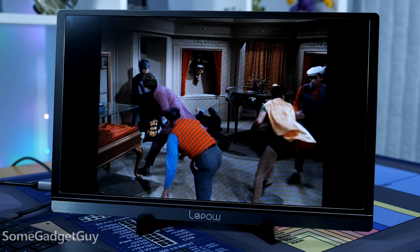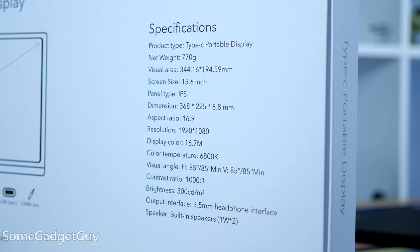LaPau — which is just a cool brand name. It's like French Batman: Le Biff, Le Splat, LaPau. I'm so sorry, I couldn't help that. LaPau sent over a 15-inch 1080p portable monitor.